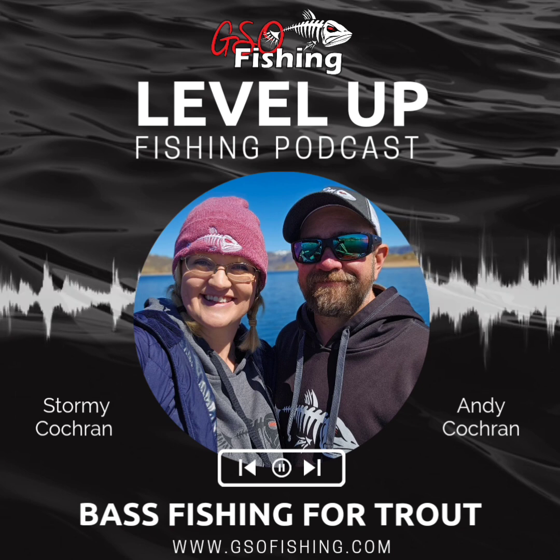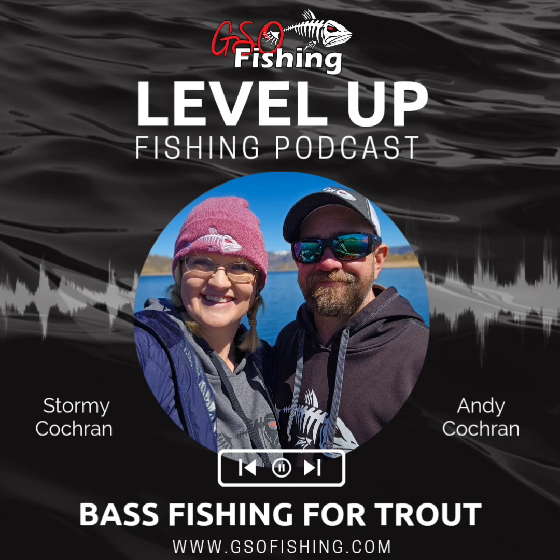Basically the deal is, bass are America's favorite game fish — the most popular sport fish really probably in the world. And because of that, there are tons of tackle companies that revolve their entire business around bass fishing. All the latest and greatest techniques, tackle tactics, electronics — everything made in the whole fishing industry is either geared around bass fishing or saltwater fishing.